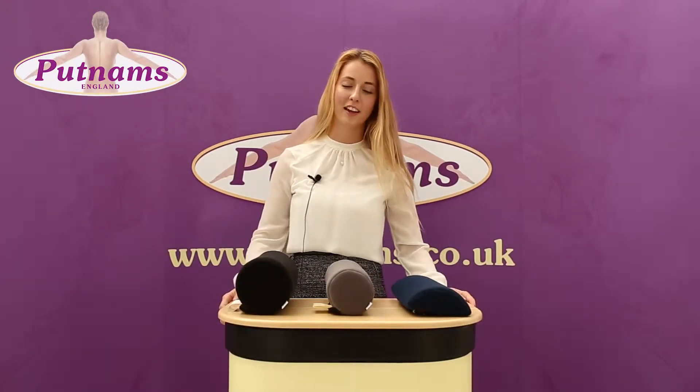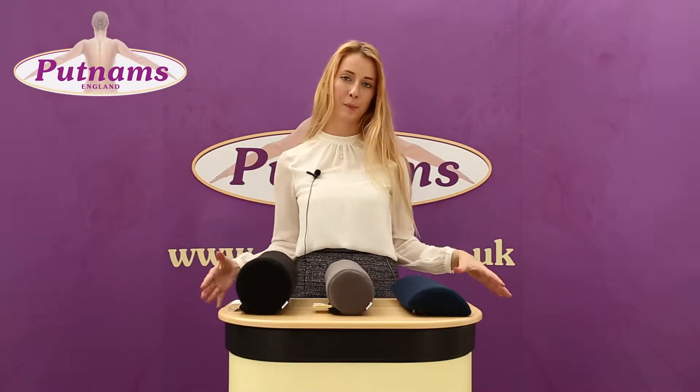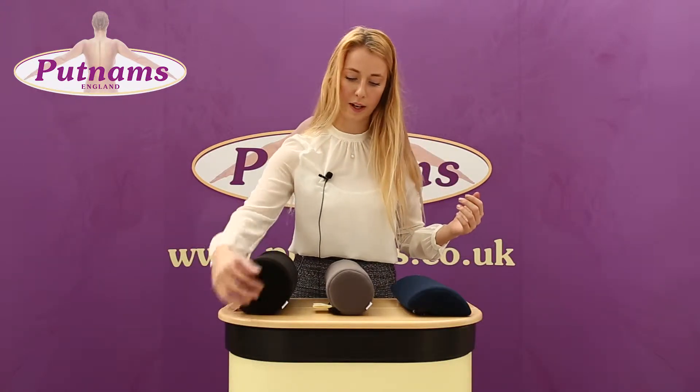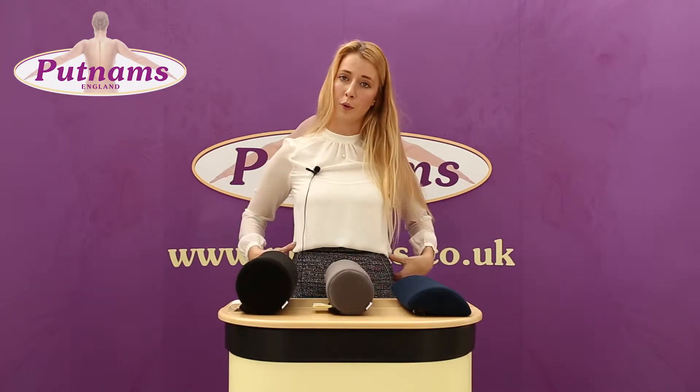Hello, this is Bubbles from Putnam's. Today I want to talk to you about our range of lumbar supports. As you can see, we do different diameters of supports depending on the level of support you require.